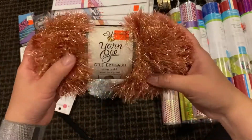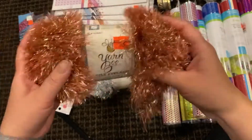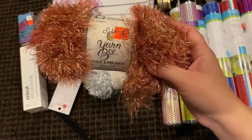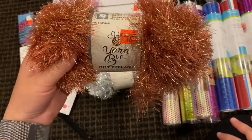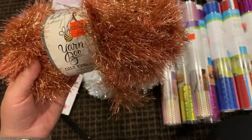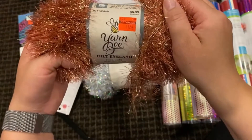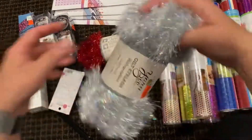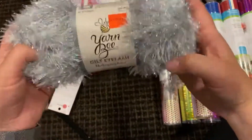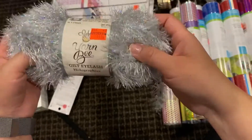First off I got this eyelash yarn. I do crochet and knit a little bit, but the eyelash yarn I use to make leis — ribbon leis or yarn leis — just for graduations and special occasions like that. I got this rose gold one marked down to $1.74.